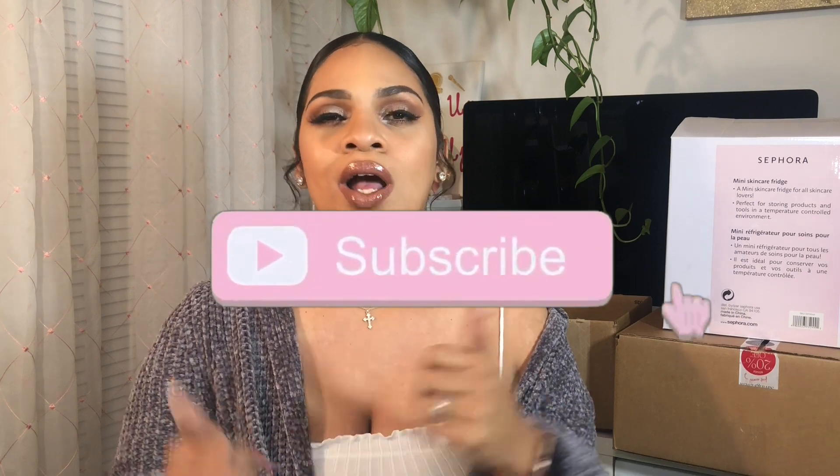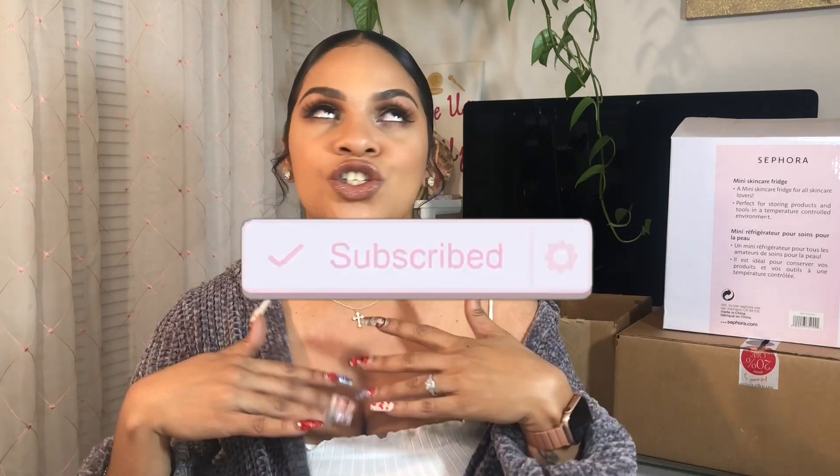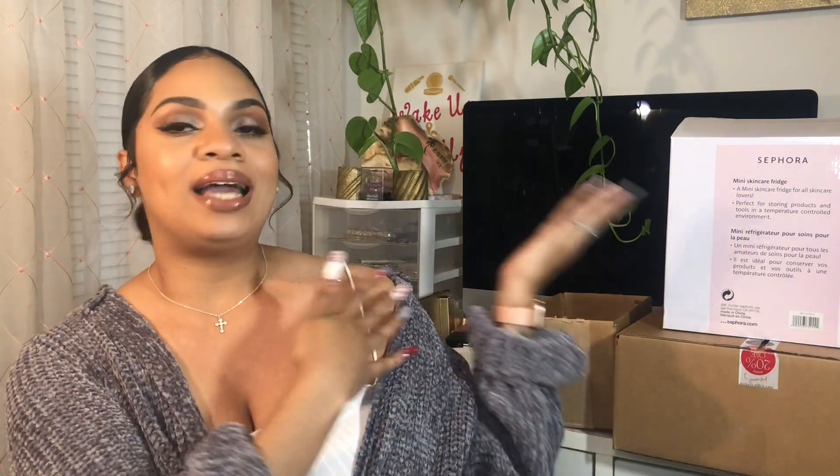If you guys want to see what I hauled, you know what to do — subscribe to my channel, like this video, and let's jump right in. I have a few things behind me, but I do have some drugstore items in front of me right now, so let's dig into the drugstore products.